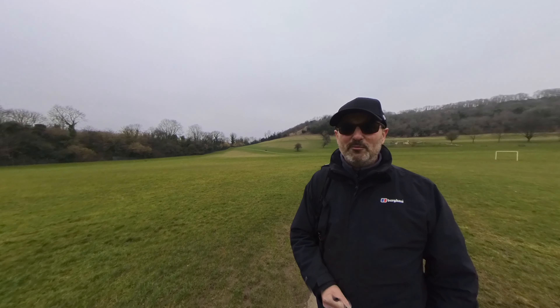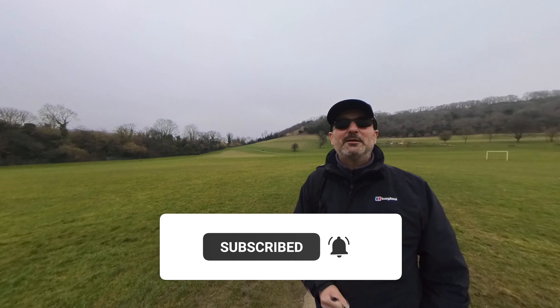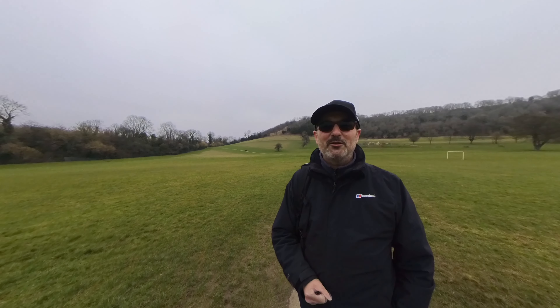Thank you so much for watching my Whiteleaf Walk and Talk. Please consider subscribing if you haven't already, and I appreciate your support. I'll see you in the next one.